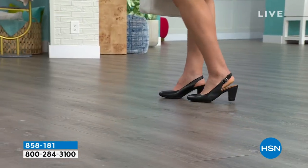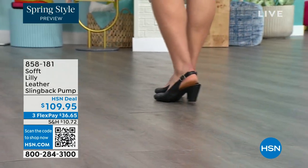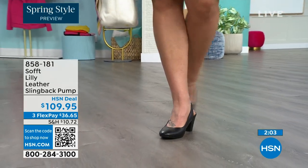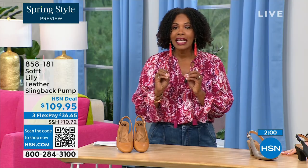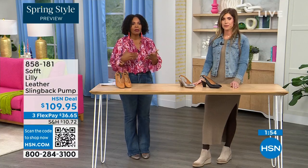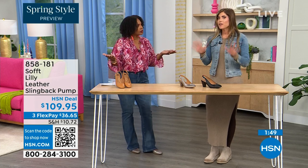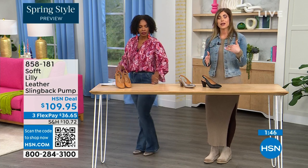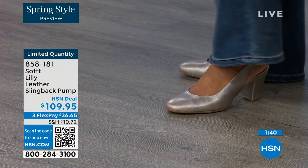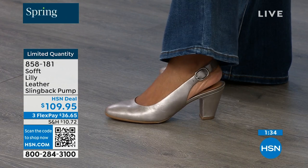Size six across the board in all three colors is getting very limited — that size is going to be the first to go. So if that's your size, definitely pick it up. These are true to size, very true to size. I'm wearing size nine, that's my regular size. Sometimes in heels I have to go up, but not in these — they fit perfectly. We have half sizes up until size 10. After size 10, from 10 to 11, we just don't have the 10 and a half, but everything else runs true to size. Please order true to size.